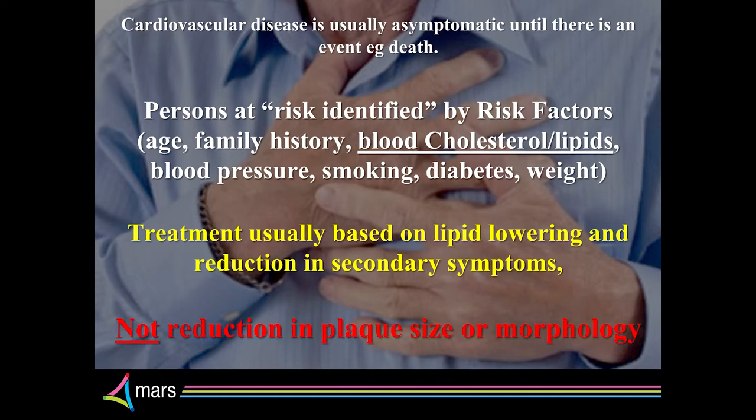Nobody goes to the doctor and says, I have a fatty streak — which was the first layer, the start of this pus building down in the arteries. The real big problem is, because we've got nothing else, doctors and the medical profession from scientists all the way through to the surgeons have concentrated on the risk factors: family history, blood cholesterol, blood pressure, smoking, diabetes, weight — these are all things that they can also manipulate.